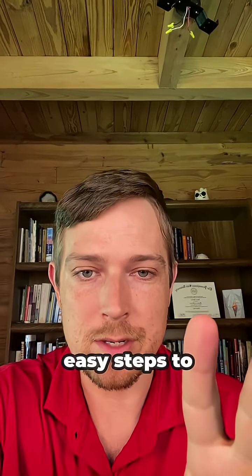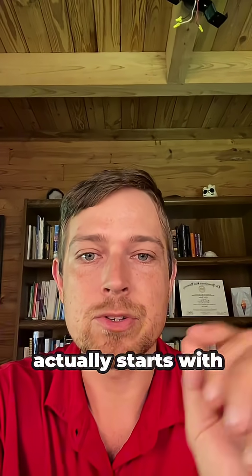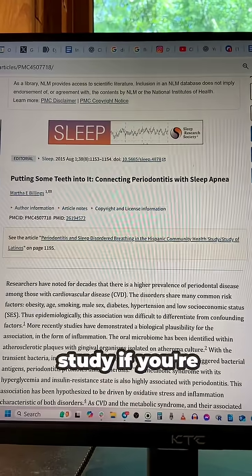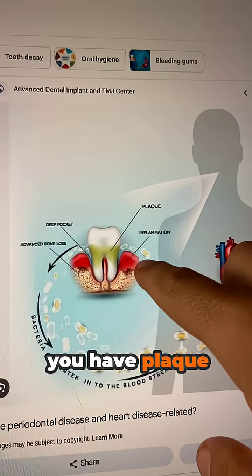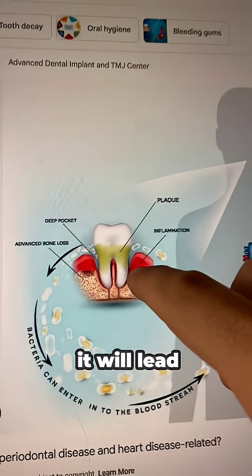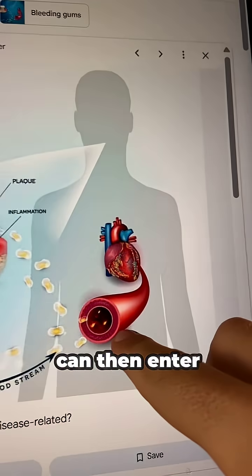Luckily, you can take super easy steps to reduce this risk. And it's pretty surprising, because it actually starts with your mouth. Here's a study if you're a nerd. The main thing to talk about is that if you have plaque or gum disease, it will lead to a lot of different things like inflammation, but also bacteria can then enter your bloodstream.